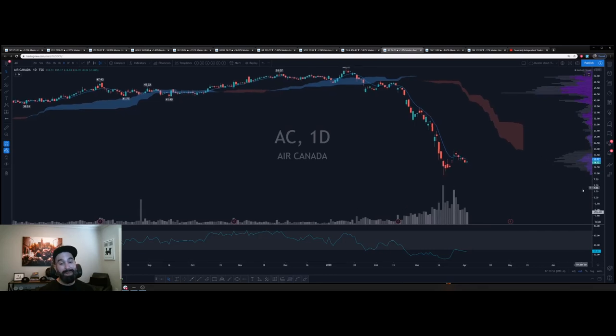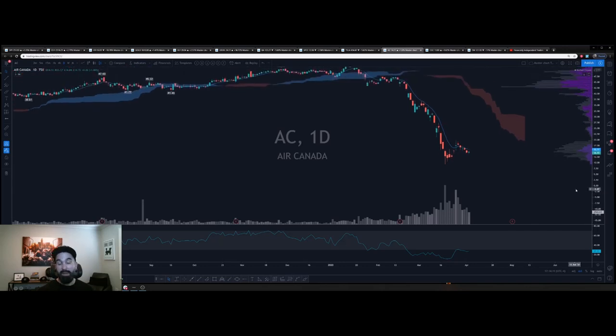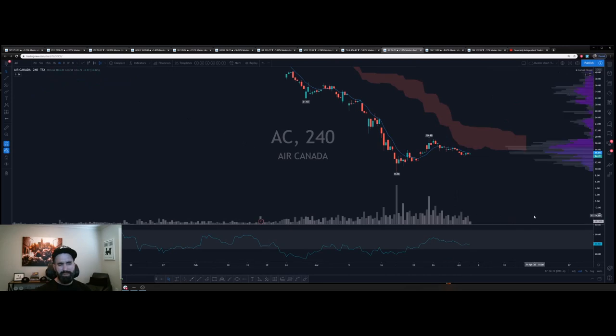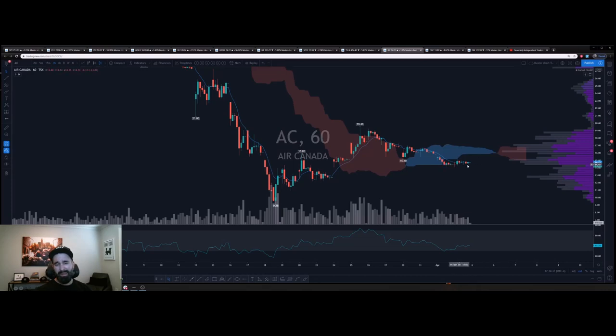Air Canada is setting up for a nice play as well. It had a nice bounce today. Remember, it's very important — Air Canada doesn't go out of business; it's a staple, a pride thing, just like Boeing is for the US. Fundamentals are bad right now with flights grounded, but we're looking for this chart to base out. Potential morning star candlestick at the bottom of this trend — bear volume peaked yesterday, today we saw some bull volume. We want to see it curl back to the upside. On the hourly chart: sideways trading — potential accumulation in this zone for a move back up.